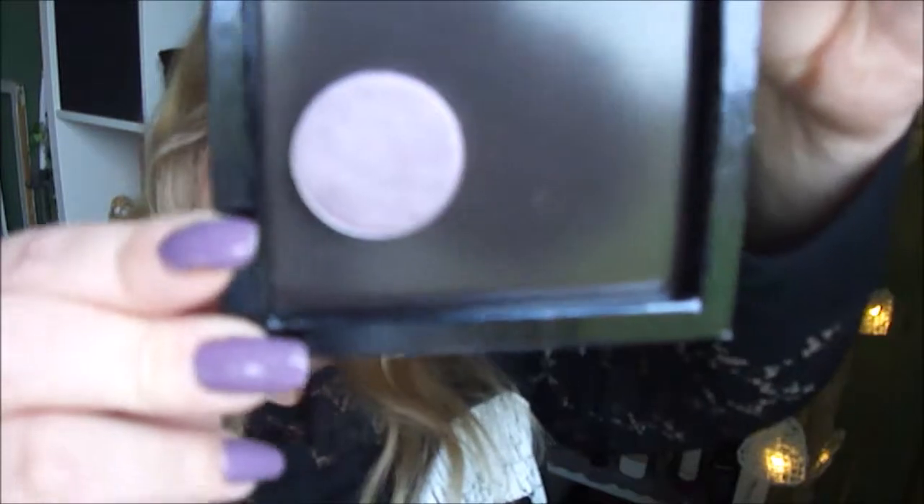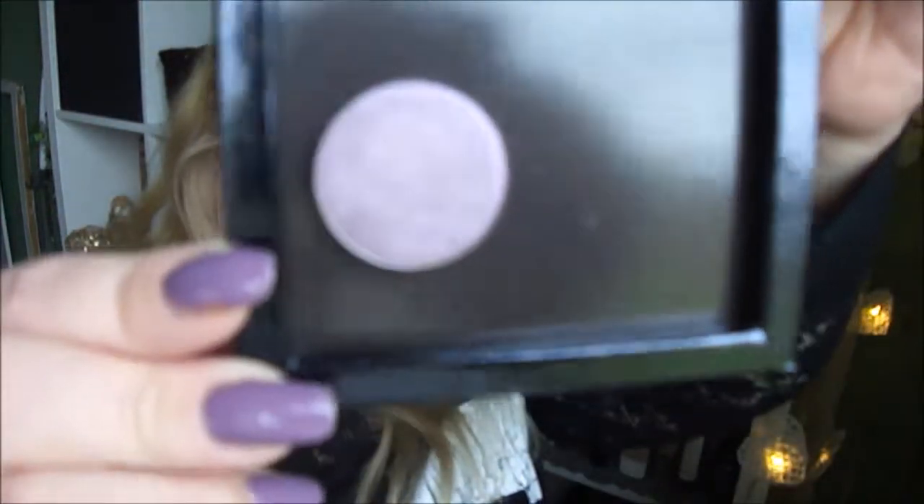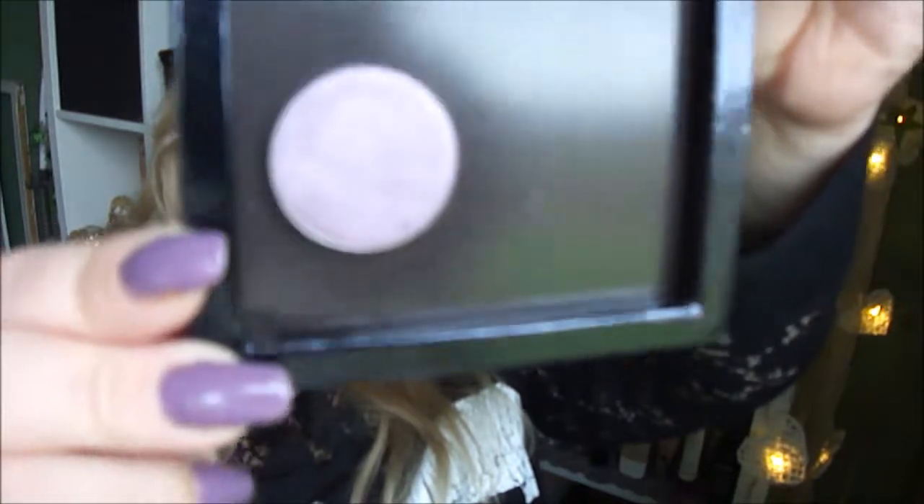The first one is in a Z palette — I got it in a Glossy Box, so I had to buy a Z palette to put it in something. I think it's by the brand Nabla from Italy. Really gorgeous purple shade.